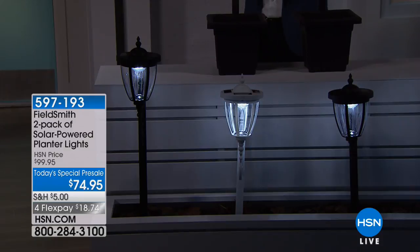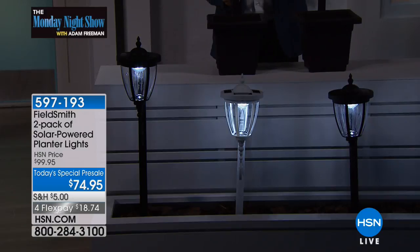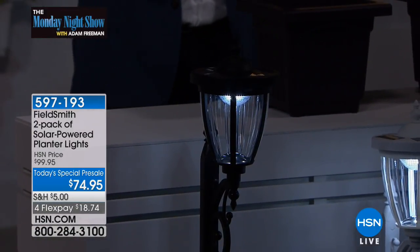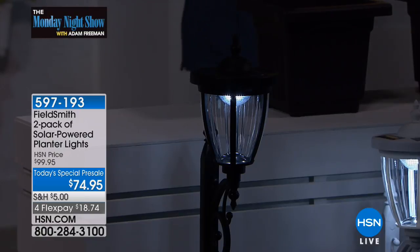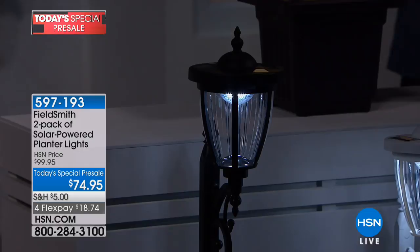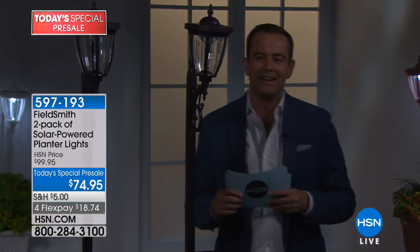We can even show you how to mount them on a wall or a fence post. They're powered by the sun, they illuminate at night and absolutely draw attention. We had something similar about a year ago and they just blew the doors off the building. It's taken that long to get it back, but here it is.